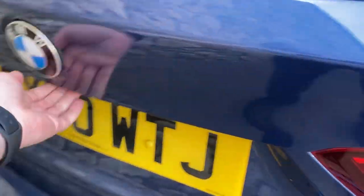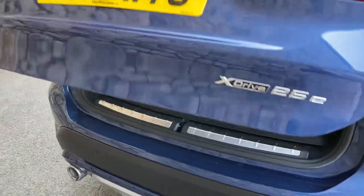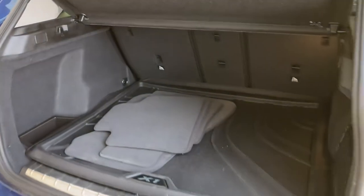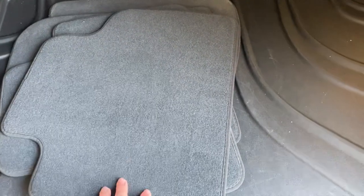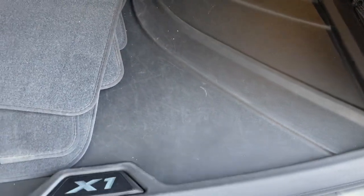Around the back, you've got the electric tailgate. There's a split rear seat so if you need more space you can fold them down on a 40/20/40. The car is currently fitted with rubber mats but there is a set of carpet mats as well. Underneath the boot floor you've got your charging cables and a little bit of extra storage.